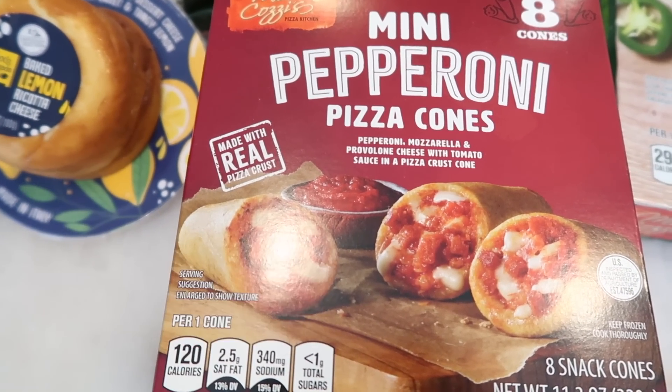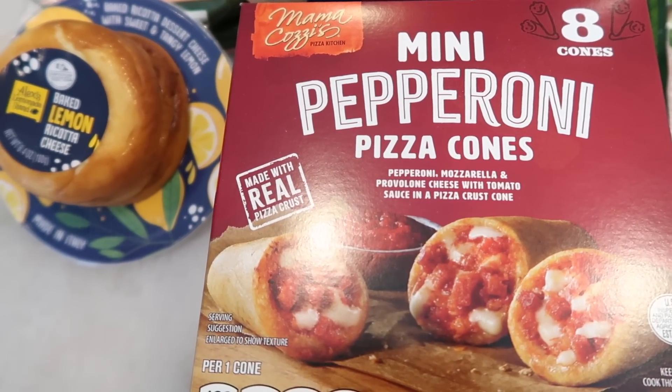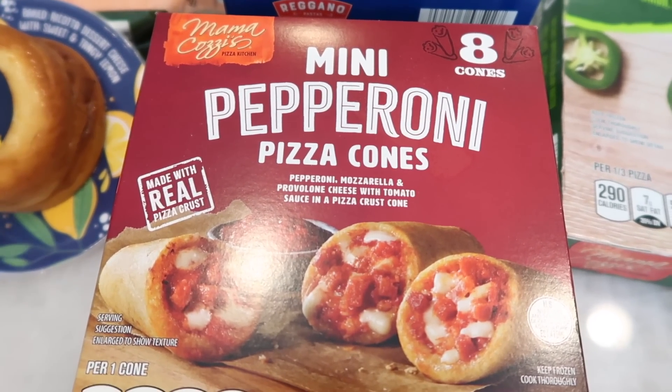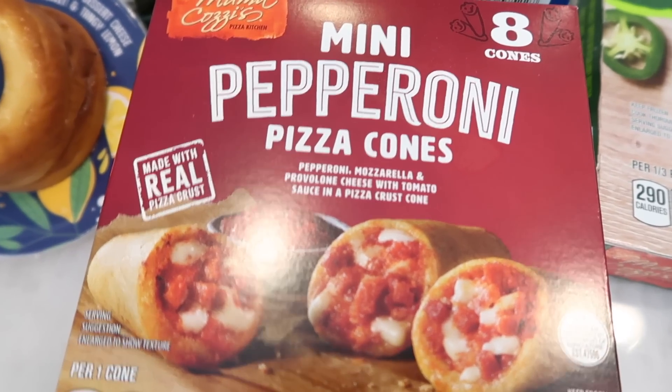I grabbed these mini pepperoni pizza cones for Tim — it's the first time I've seen them. They're frozen and have pepperoni, mozzarella, provolone cheese, and tomato sauce. I thought they'd be a great grab-and-go snack or lunch for him, and there are eight in the pack.